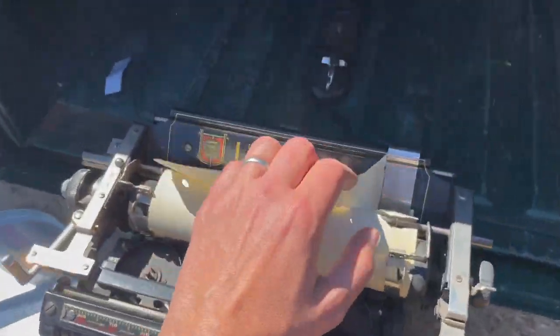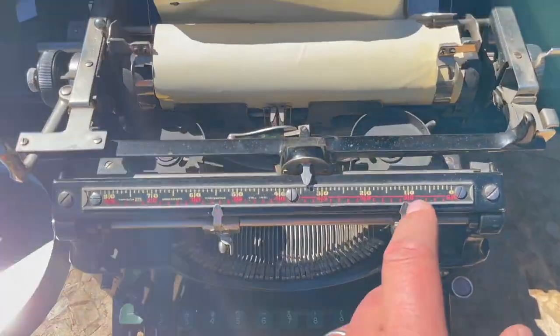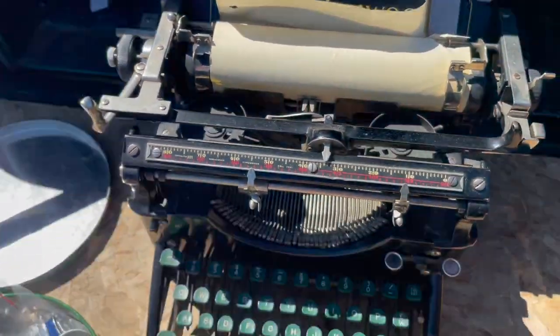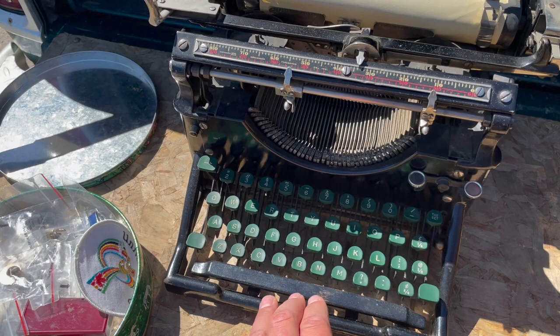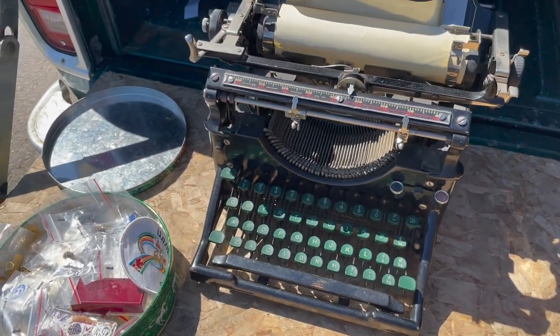We got the old Underwood typewriter in really good condition. The only thing is somebody took the ribbon out, but that's no big deal — that's pretty easy to get. Beautiful shape. It should probably retail for around a hundred bucks or so, maybe more if the right person's bidding. This one is in nice condition.